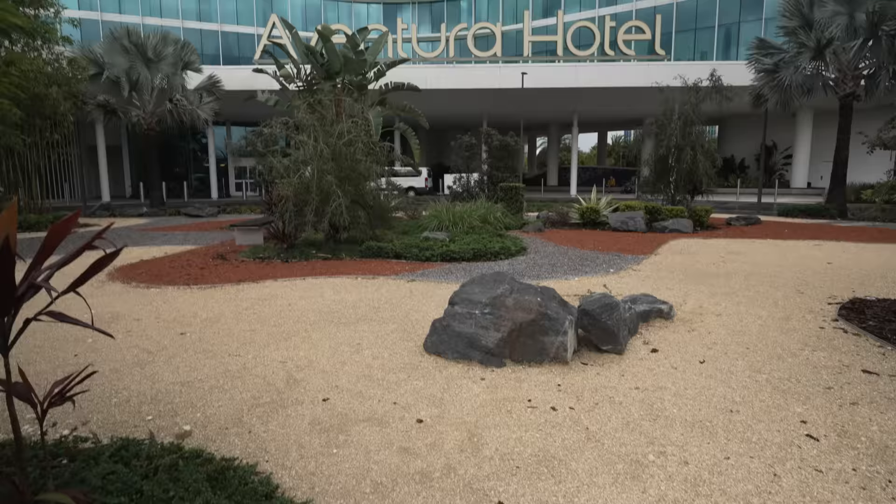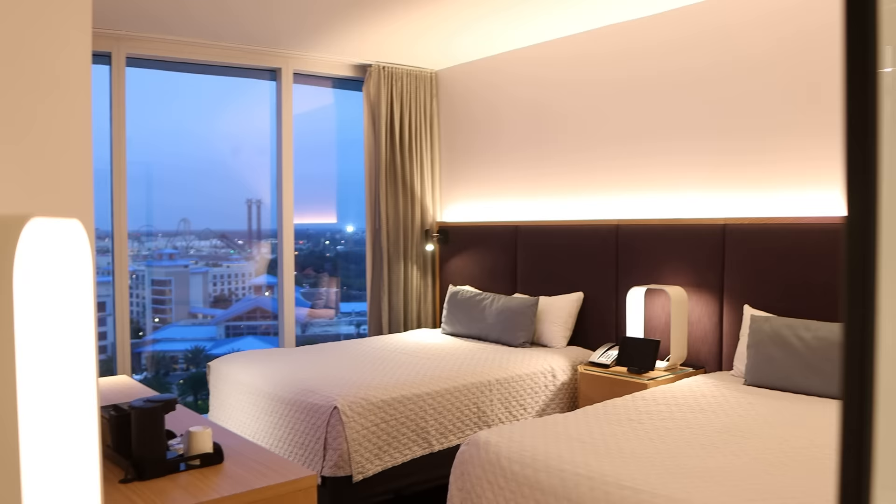Adventura is kind of the exact opposite. We love Adventura and stay here pretty frequently, but it's the only hotel at Universal that doesn't feel like you're at a theme park. It's a little more modern, a little more high-tech — they have iPads in every room that you use to control the TV and the lights. It just feels like your standard nice hotel in a big city.